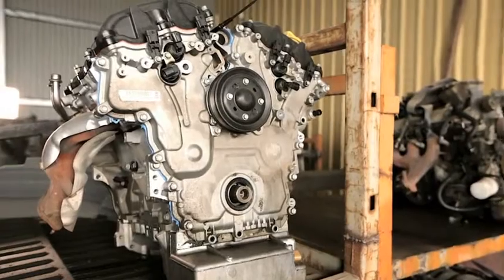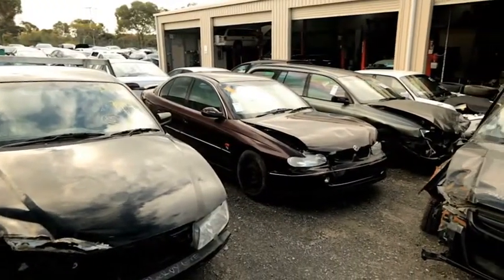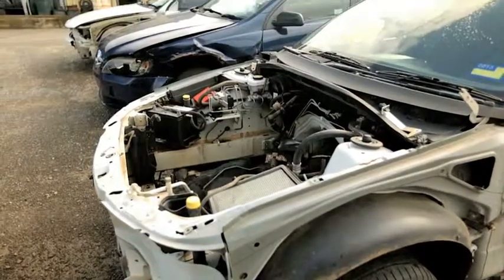Adelaide Commodore Spares will do all your mechanical repairs: motor transmission servicing, log book servicing, aircon, brakes, front end repairs, even the suspension.